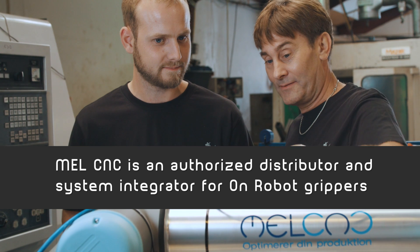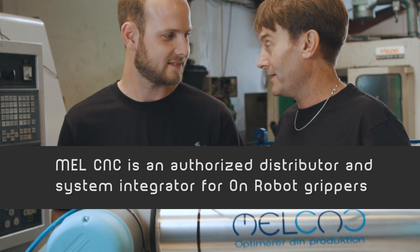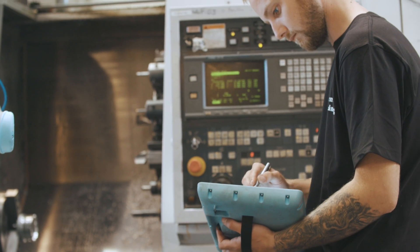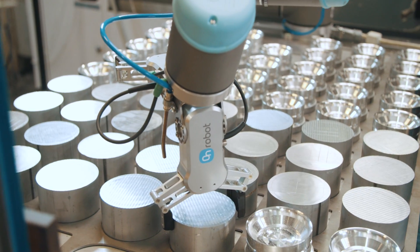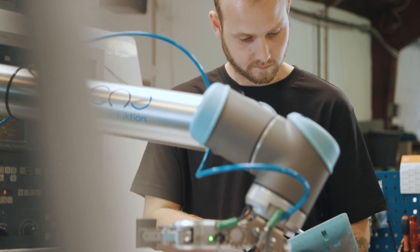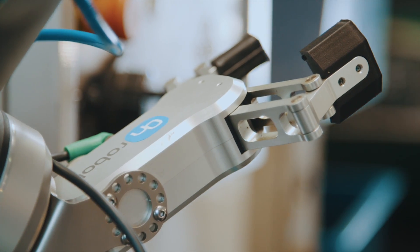Grano chose to set up a meeting with Mel CNC who helped automate their production. The most efficient solution was to invest in a Cobot and Dual RG2 gripper. Klaus Hüldehl was impressed with the RG2 gripper's flexibility, easily adjustable parameters and short changeover time.